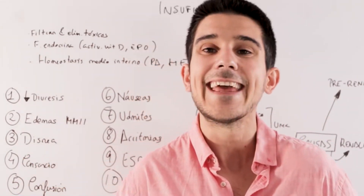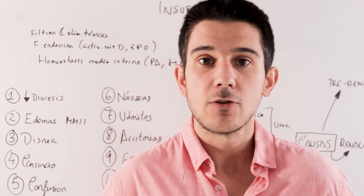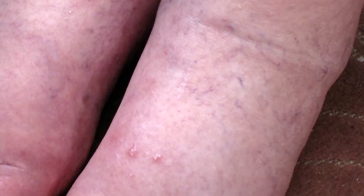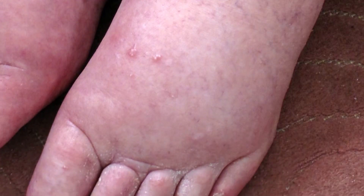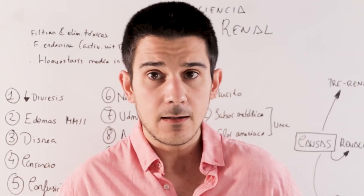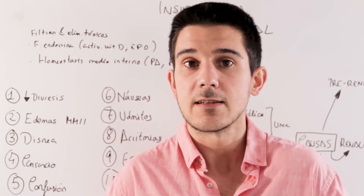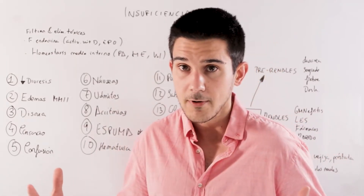The second point is edemas — not enemas, edemas. Edemas especially of the lower limbs: feet, ankles, legs. They are an accumulation of fluid in the subcutaneous cellular tissue that causes them to increase in volume, increasing the perimeter of the ankles, legs, and feet. They can be a symptom that the kidneys are not working well, just as they can indicate the heart is not working well — they appear in many pathologies.